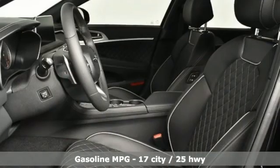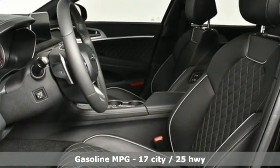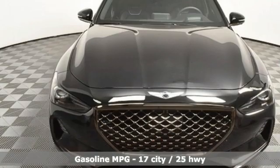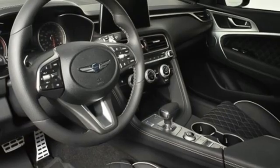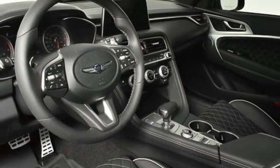It's well equipped with the features you need. Integrated navigation system with voice activation. Dual zone climate control. Remote engine start smart device. Hands-free liftgate. Twin turbo V6 engine. Four wheel drive.